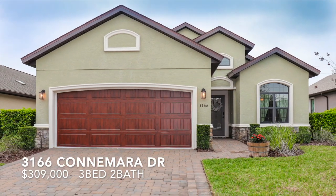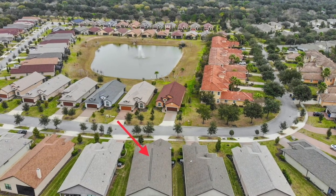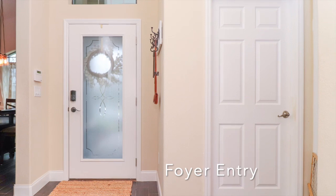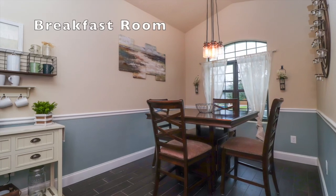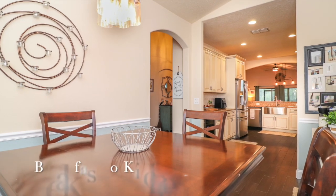Hi, I'm Carly Krajewski. Thank you for your interest in 3166 Connemara Drive. This home is located in Halifax Plantation, a golf course community. Built in 2015, this spacious floor plan has three bedrooms and two bathrooms.